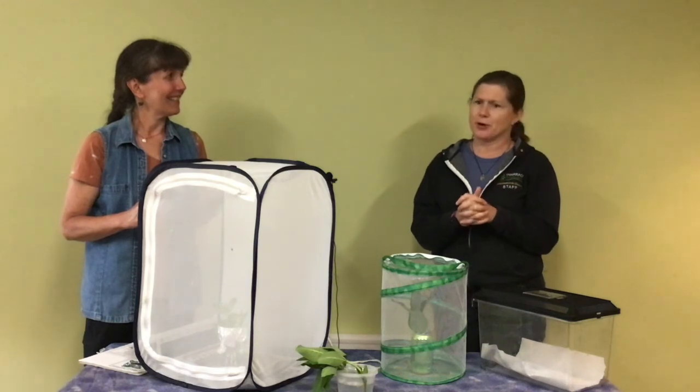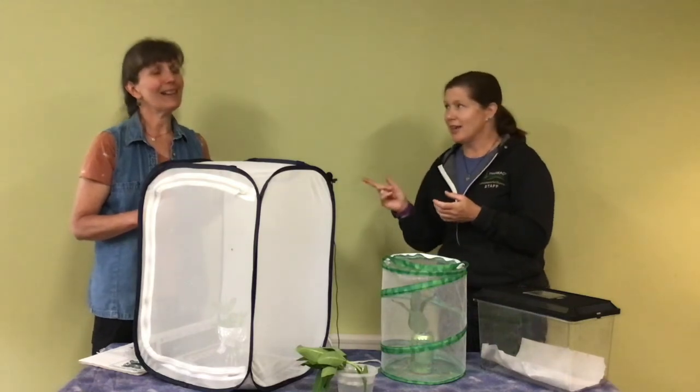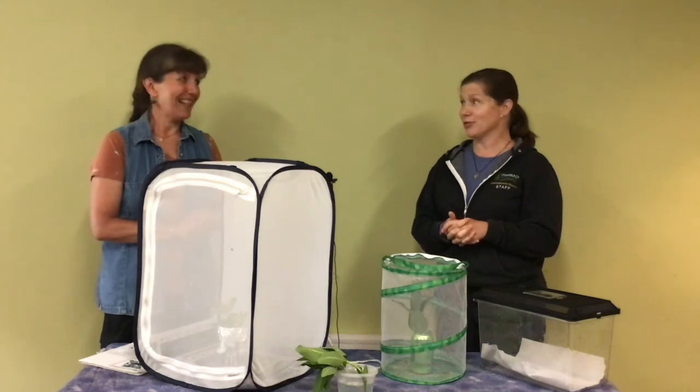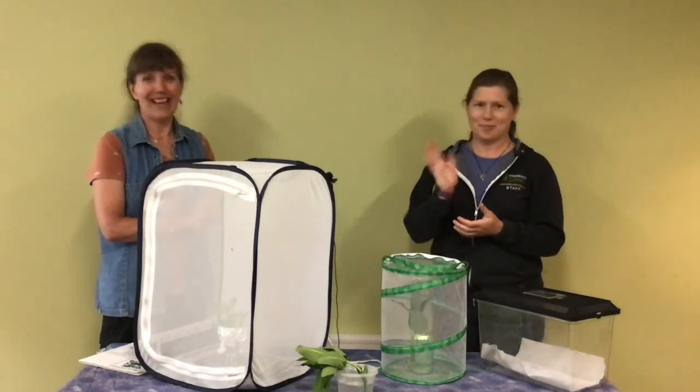You can also make your own container out of a shoebox and other materials. We were just talking about some of the stages of the monarch butterfly life cycle, and next we have a very special guest to talk about those life cycles — can't wait!